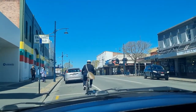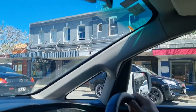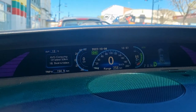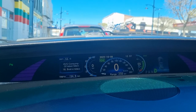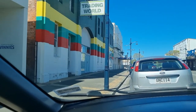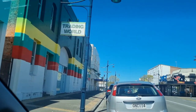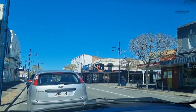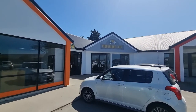Here we are in central Timaru — we'll just park up. This is basically where we stopped last time. We've done 154.9km, 258km left on the guess-o-meter, and 66% state of charge. Looking at our last Timaru numbers: 62% state of charge, 153.9km done, and 239km left on the guess-o-meter. So it seems like we are ahead.